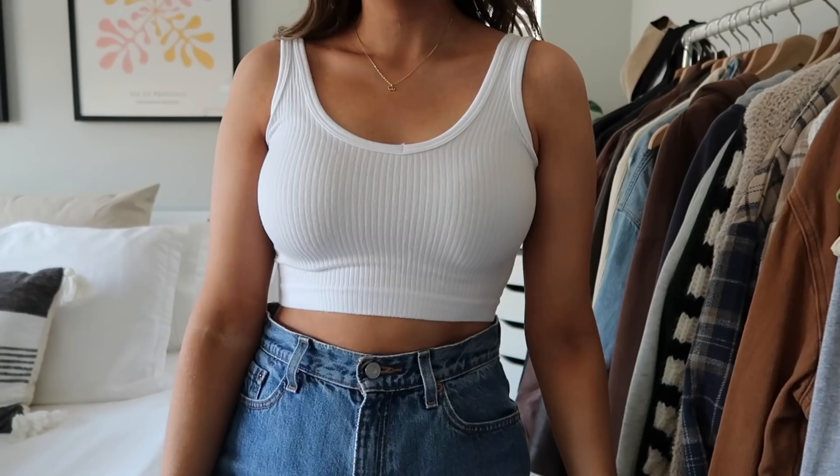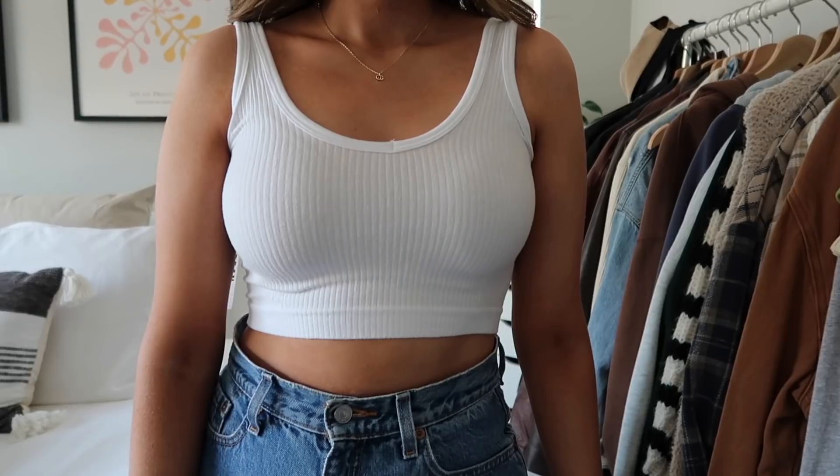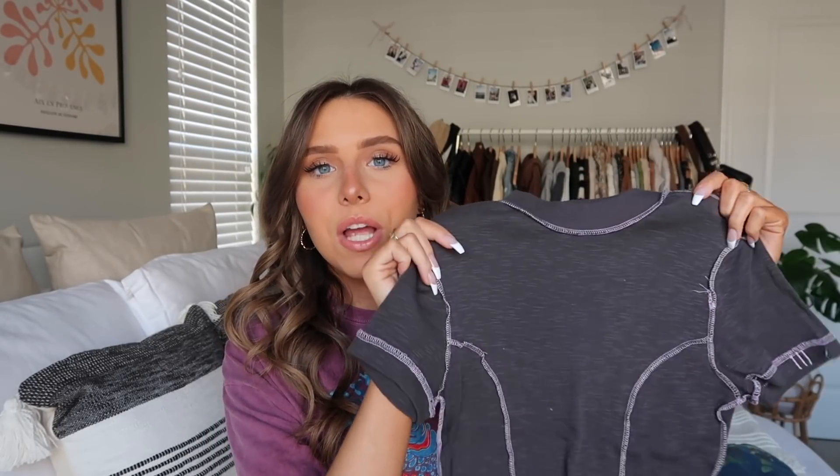Next I got this little crop bra top — these are so comfy. I probably have like three or four of them now. If you haven't tried these from Urban Outfitters, you definitely should — they are the softest things ever. It's a really good layering piece especially in spring and summer when you want something cool and light. It comes in so many good colors and my sister and I are obsessed with them.